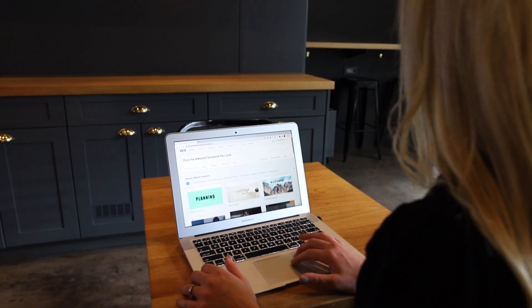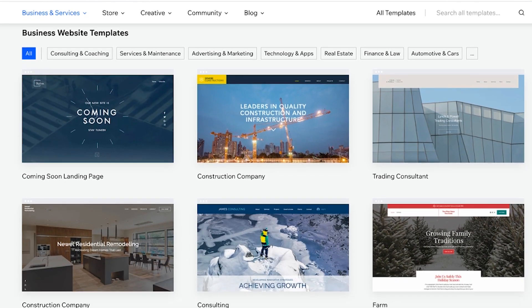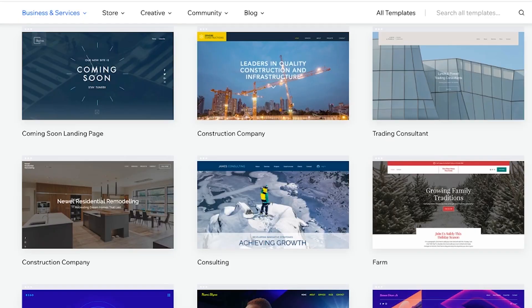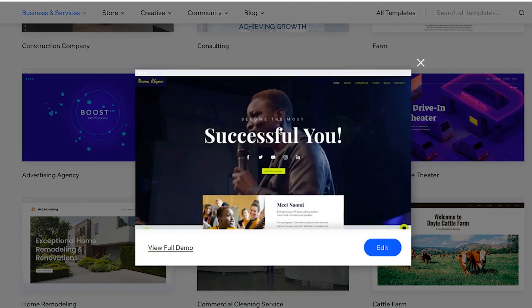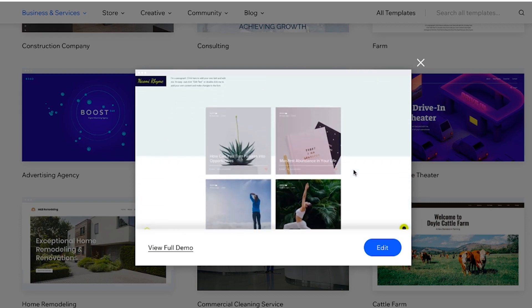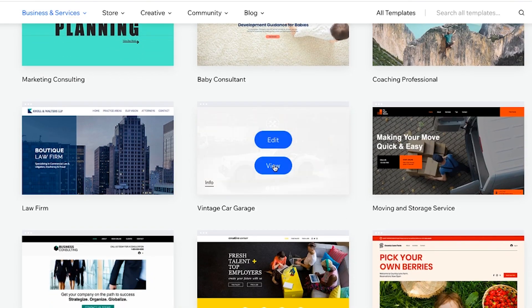Select your plan and let's get further into the process. We have a selection of templates to scroll through. Because I specified that I want a website for my business, Wix has provided me with some ideas that fit the look and feel I'm hoping to achieve. I can hover over a template I like and click on the view option to see a further demo. At this point, I like to find two or three templates that are aesthetically appealing to me.